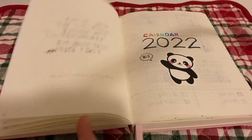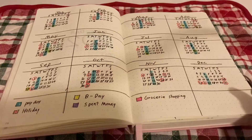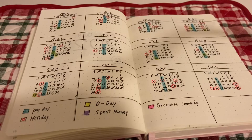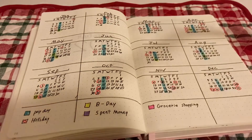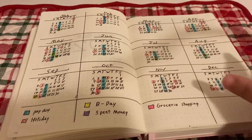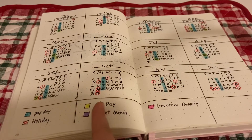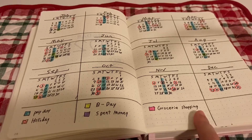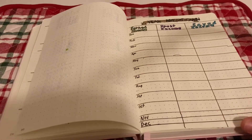Next we have a calendar with a cute little panda sticker — I got my panda stickers from Amazon to match the channel theme. This is a yearly overview. When I start the monthly spreads, I'll have a bigger version for just that month with individual days laid out. I won't be marking on this yearly one; I'll use the larger monthly one and decorate it more. The legend covers: payday, holidays, birthdays, spent money, and groceries.